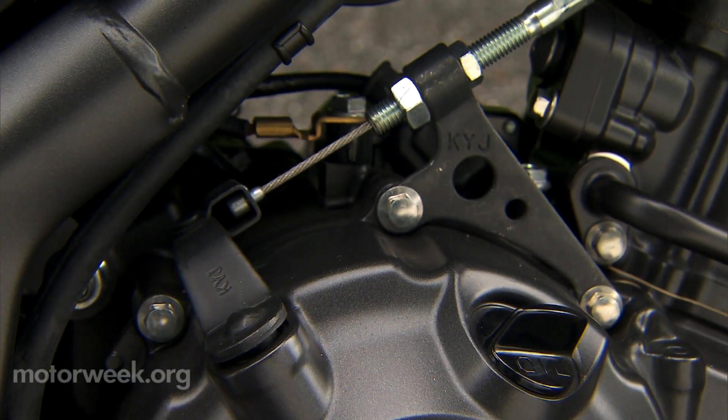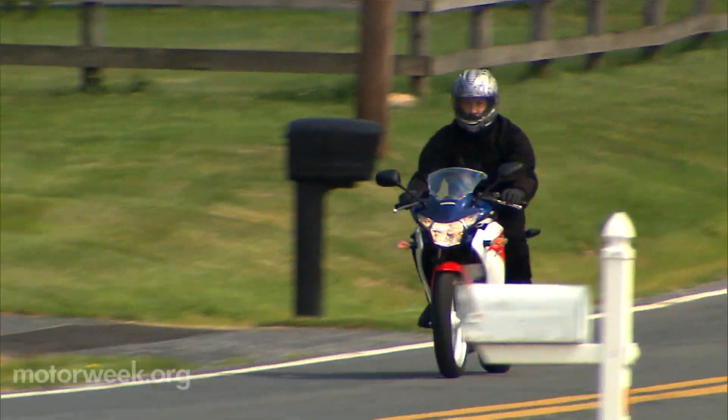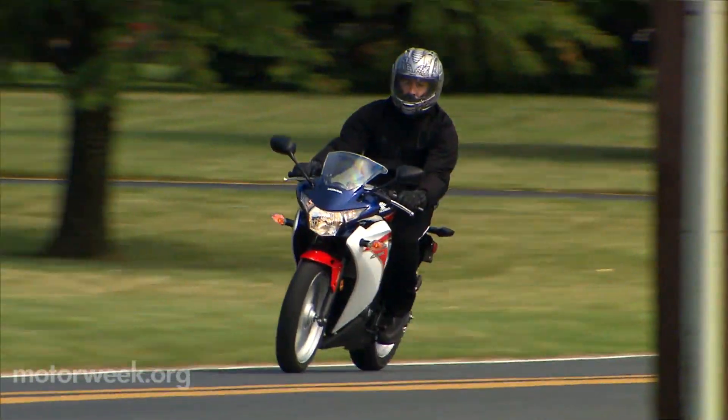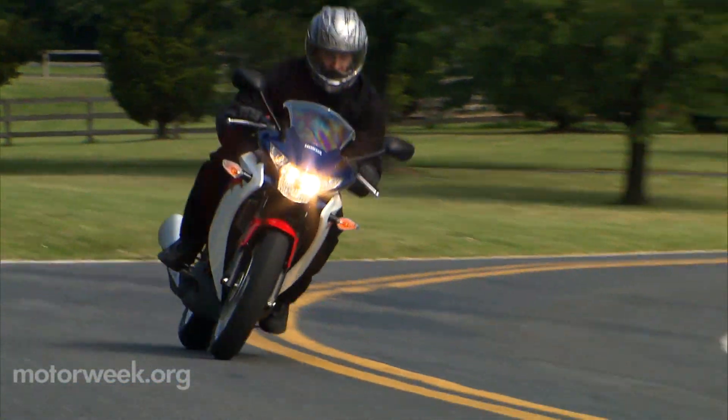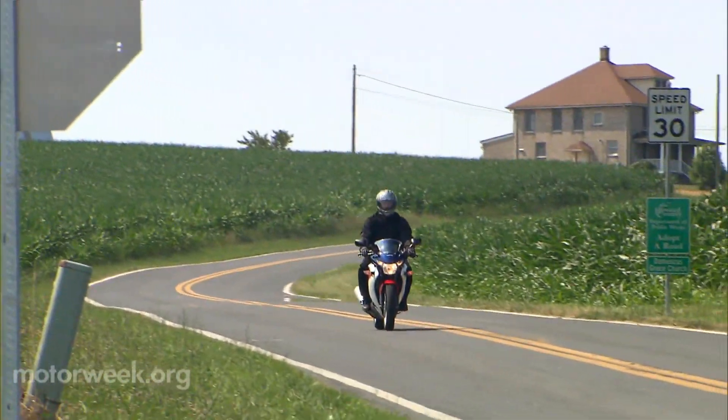New riders will undoubtedly feel like one, as the 250R is super easy to ride. Old-school cable clutch action is very light, gears of the six-speed click through perfectly, and weight comes in at only 366 pounds when you opt for Honda's combined ABS.